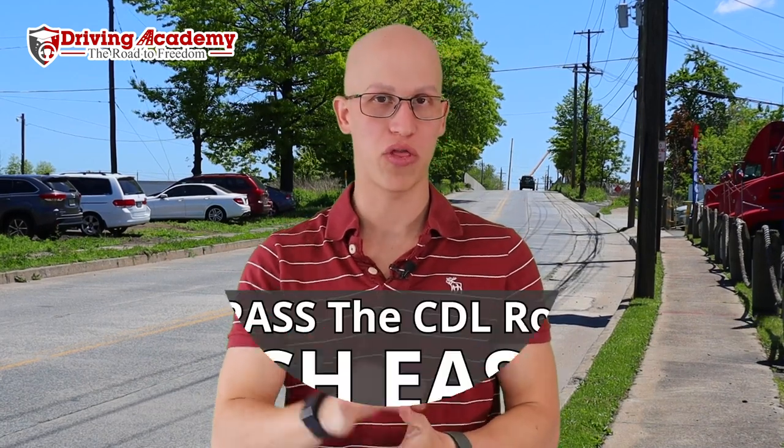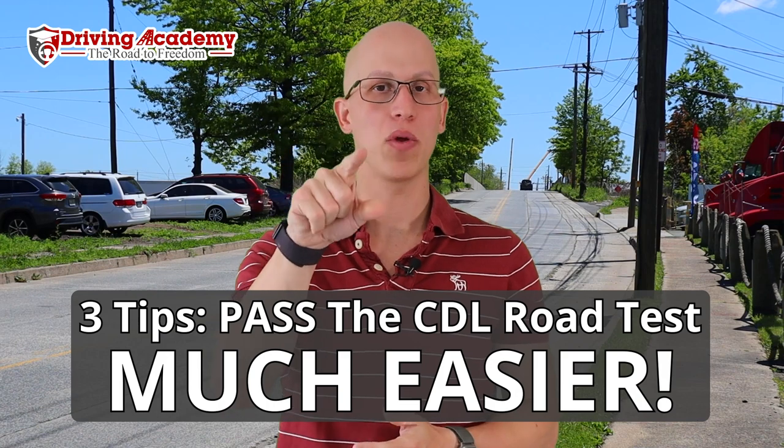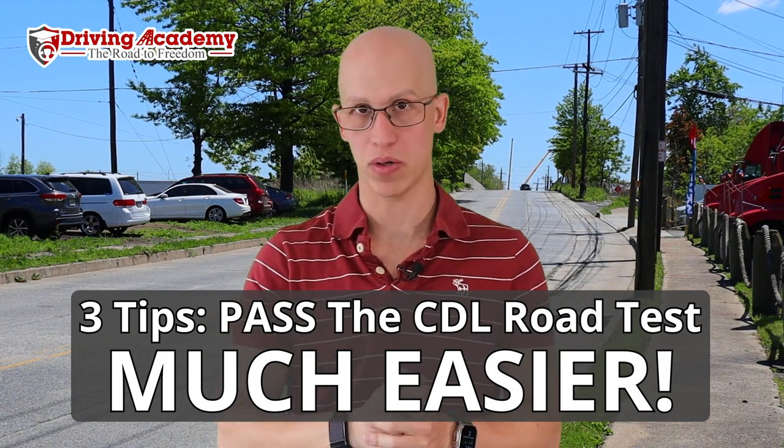Hello everyone. It's Jonathan here, founder of Driving Academy, and today we're going to be talking about three different tips that are going to help you pass the CDL road test easier.